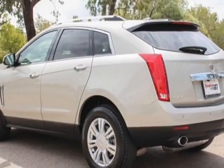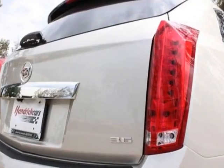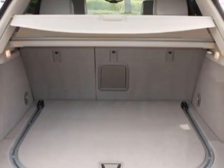Additional options for this vehicle include power passenger seat, AM FM stereo, sunroof, and passenger airbag. Call 888-737-4550 or email our friendly sales staff today to schedule a test drive.